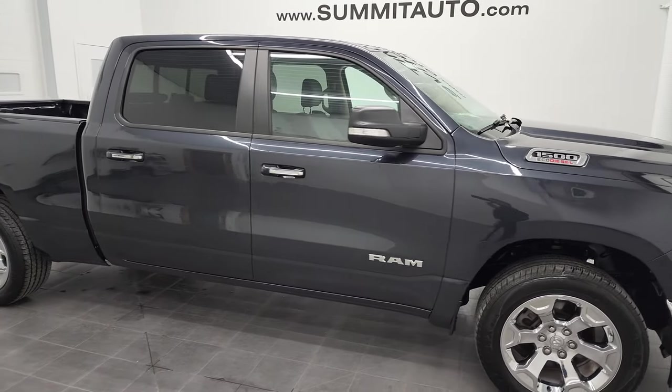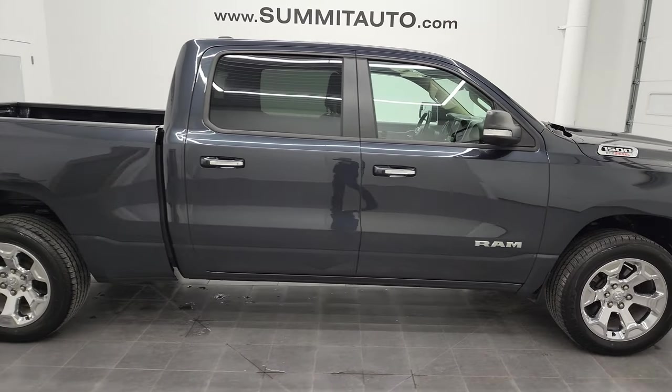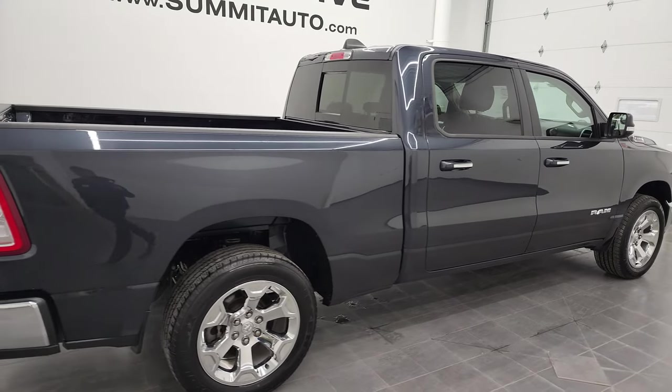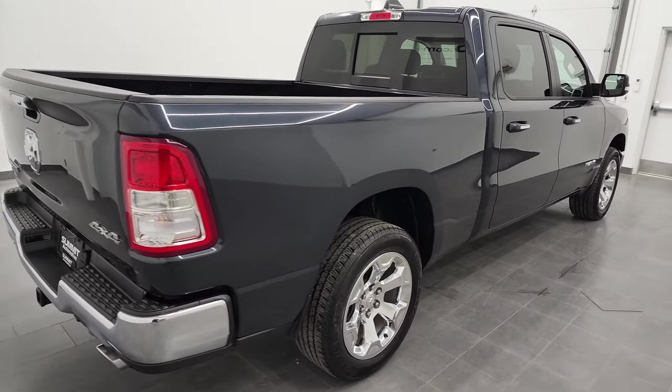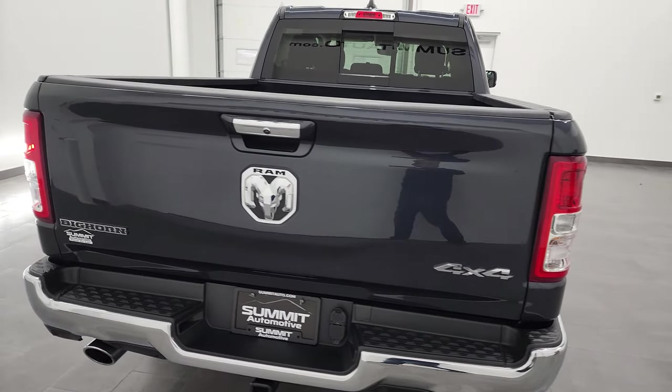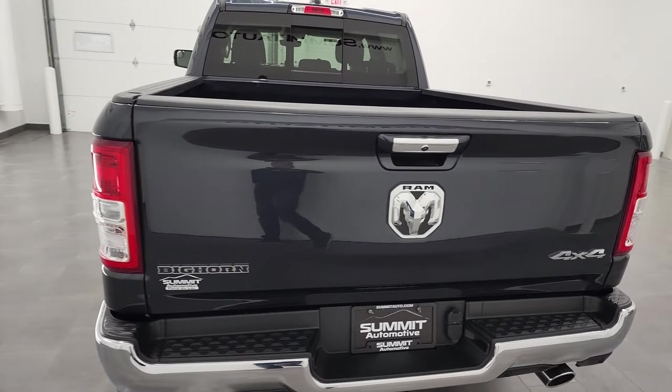Hey, this is Brett, and this 2020 Ram 1500 Crew Cab, 6 foot 4 inch short box, is stock number 20T43A. We're here at Summit Automotive in Fond du Lac, Wisconsin, your new and used Ram and light duty truck headquarters.